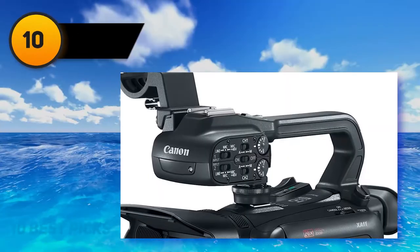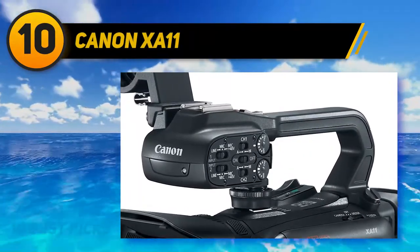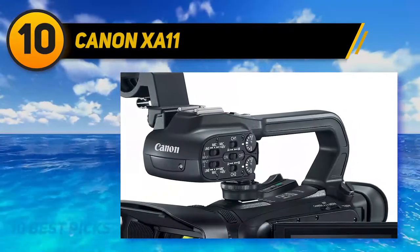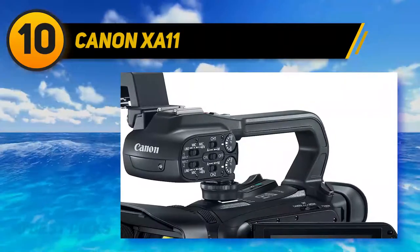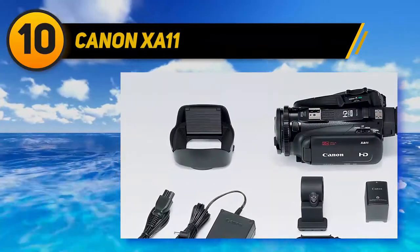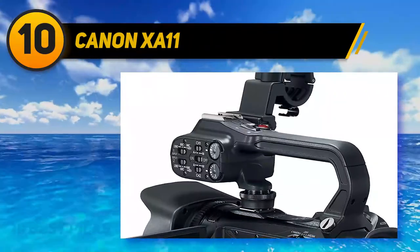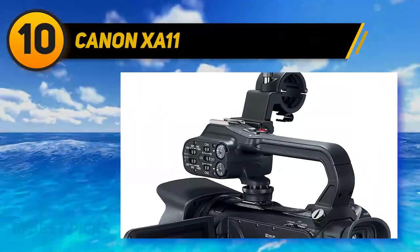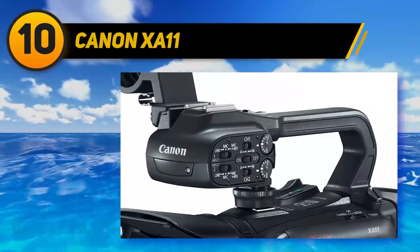Starting at number 10, the Canon XA11. Canon's XA11 camcorder delivers high performance and quality in a compact and portable package. It has a 1/2.84-inch CMOS sensor, 26.8 to 576 millimeter lens, 5-axis image stabilization, 3-inch touchscreen LCD, tilting viewfinder, 20x optical zoom, dual XLR terminals, 1080p FHD recording at 60p, headphone input, and microphone input.